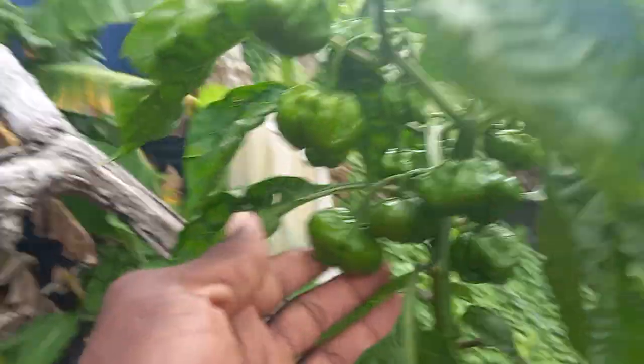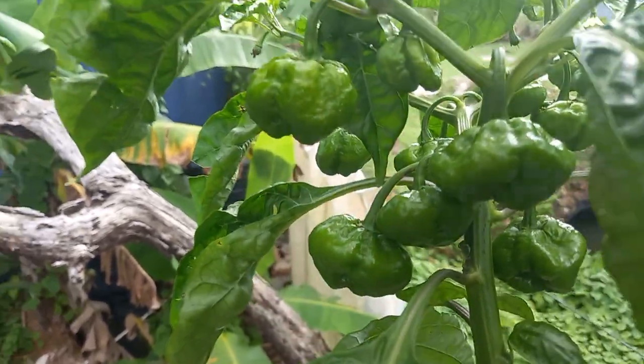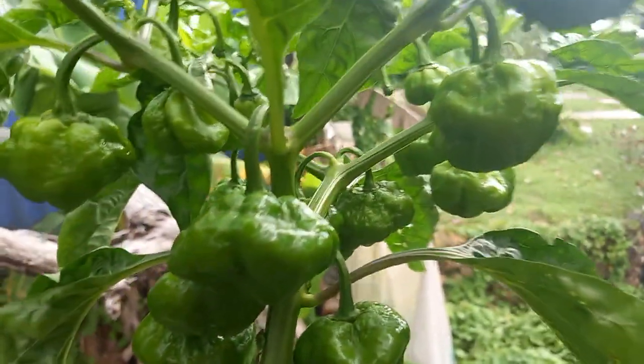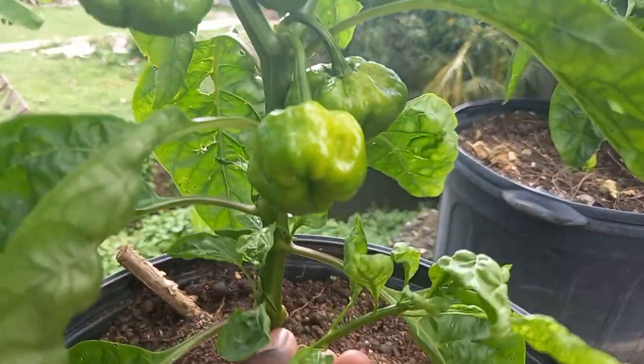I need you guys to stay tuned because I am going to take out a lot of these seeds and save them for my next grow. Looking beautiful.